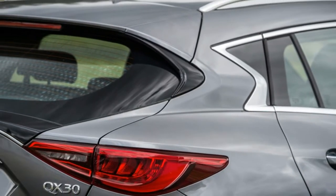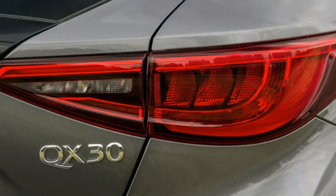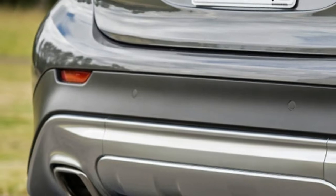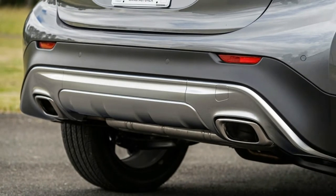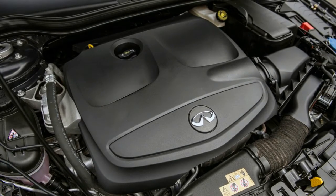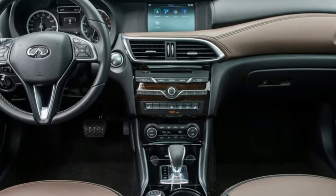There's the normal version, the Sport, which is 0.6 inches lower, and the AWD, which is 1.2 inches higher. Infiniti brought us to Seattle to sample the Sport and AWD flavors on a semi-circumnavigation of the Puget Sound. It didn't rain a drop — it was sunny and mild the whole time.